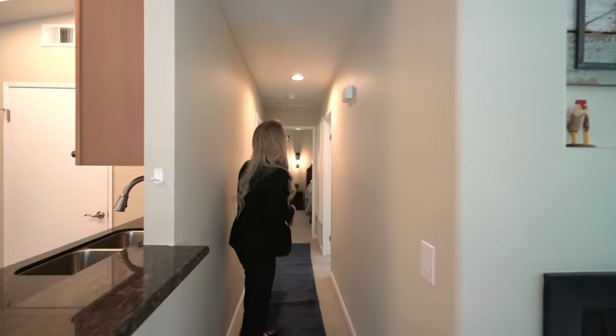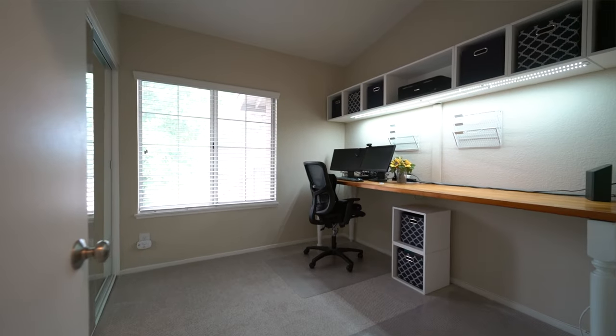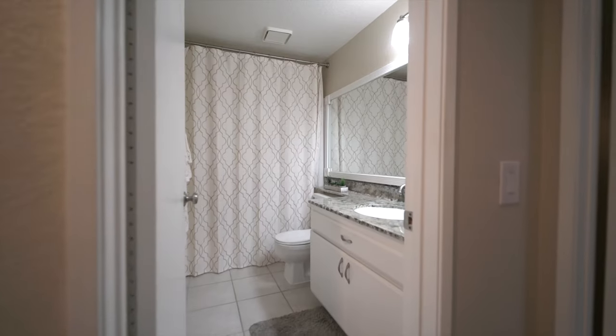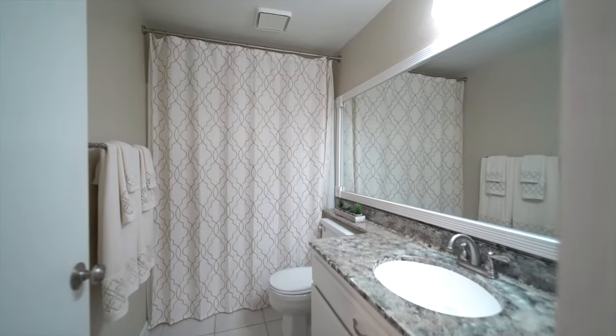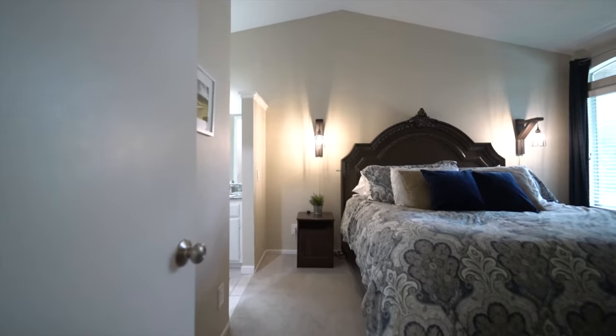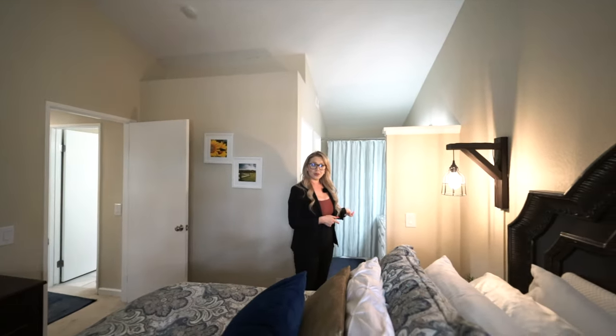Let's take a look at the bedrooms. Over here to my right, we have the first bedroom that can also be an office. And to my left, we have one out of the two full bathrooms. Here is the second bedroom, also known as the master, with its en suite bathroom and closet.